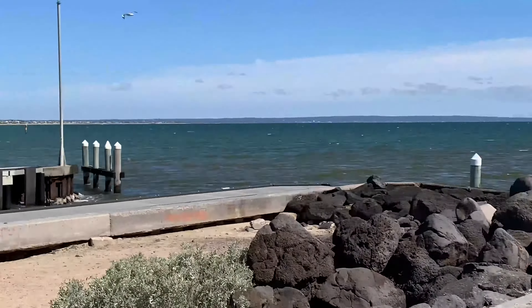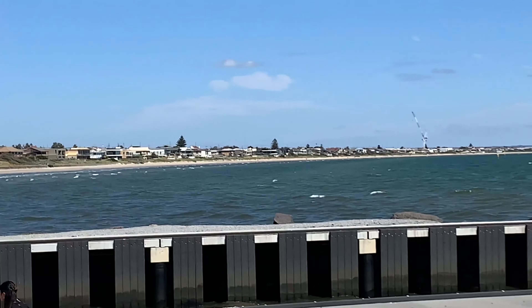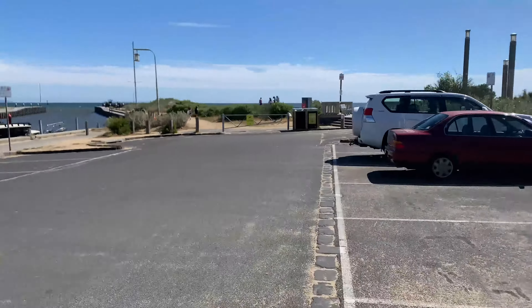Beautiful. This is the entrance to the actual pier. Whatever you do, enjoy the rest of the day. As we said, this is coming onto the beachfront.